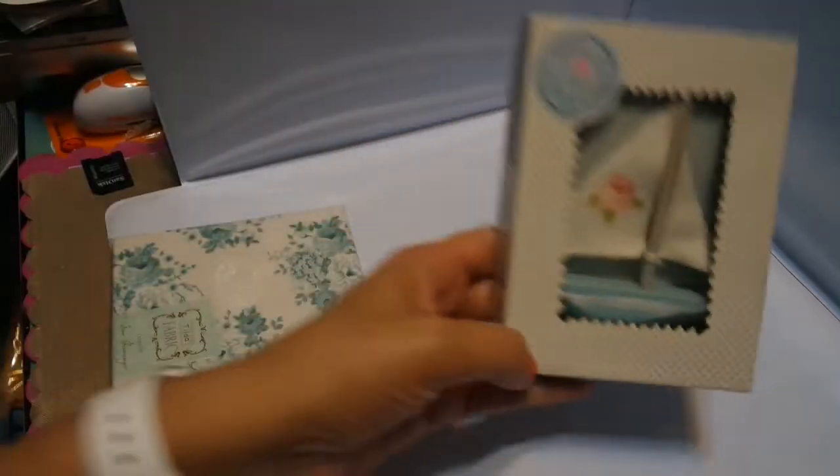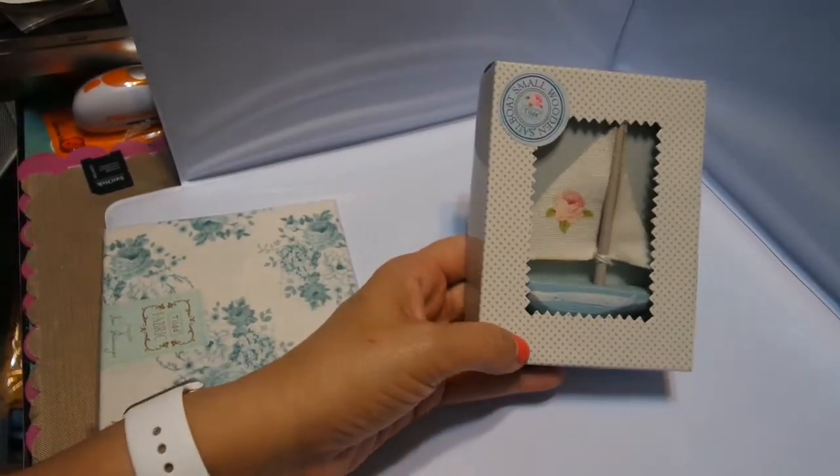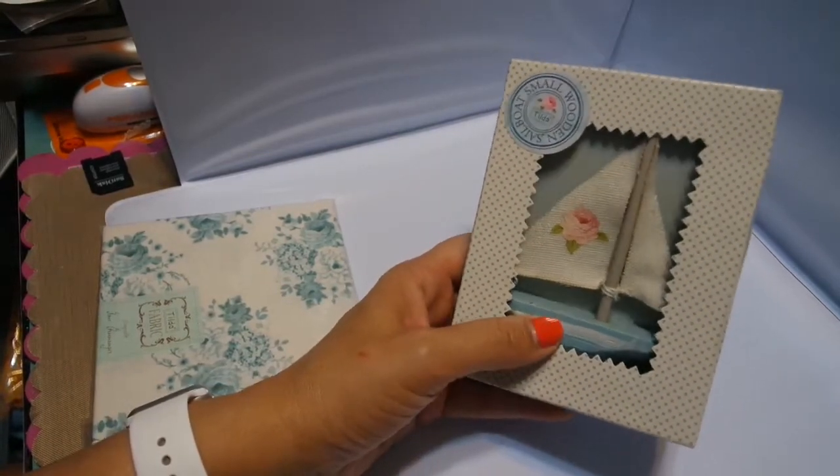So I got more of these in, and this is from the Seaside Collection, which is discontinued. So if you want one of these, don't hesitate — get it right away. I have a few but I probably won't be able to get them again.